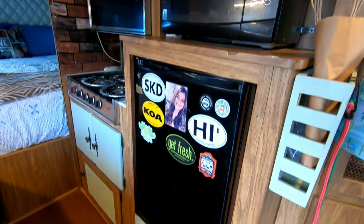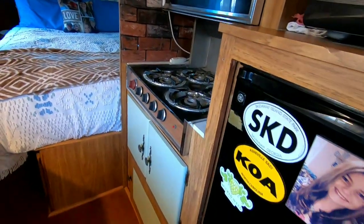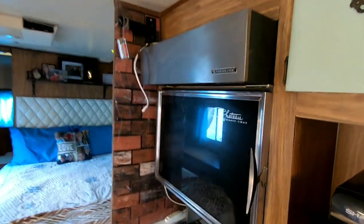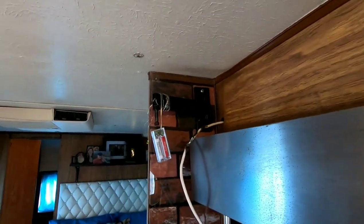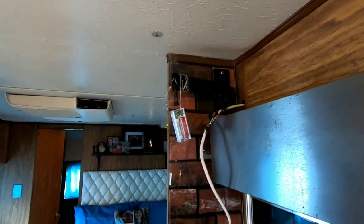Microwave, refrigerator that keeps everything cold, and the original stove and oven that we've never used. The TV would normally be mounted up here, but we took it down just because it doesn't need to sit there for travel.